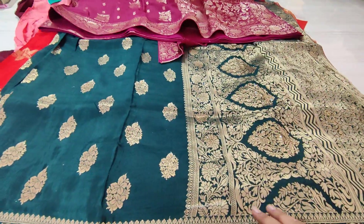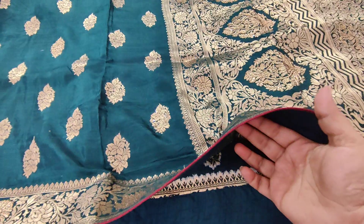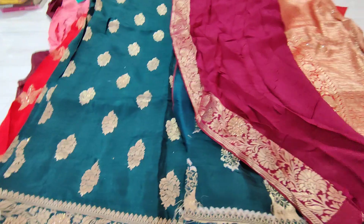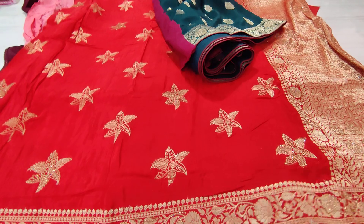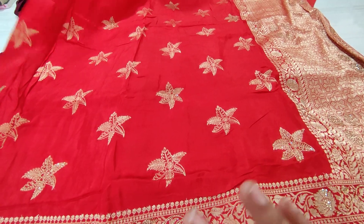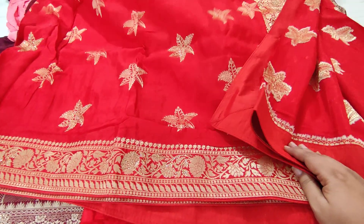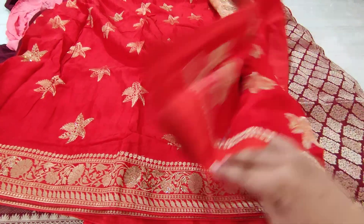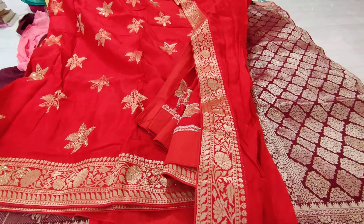We have one more sari — the beautiful green color. The green color is very vibrant. This is a lot of beautiful color. The black color is also the best sari.